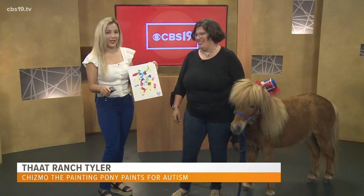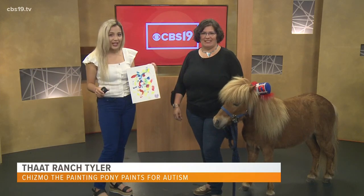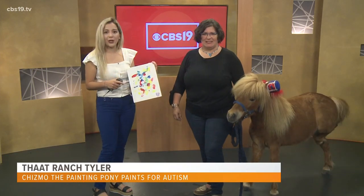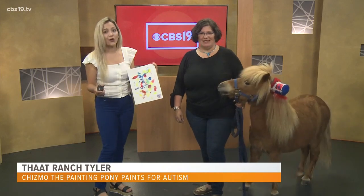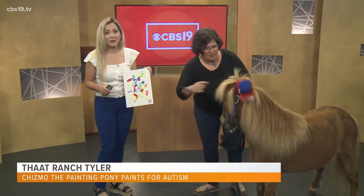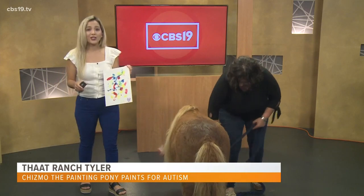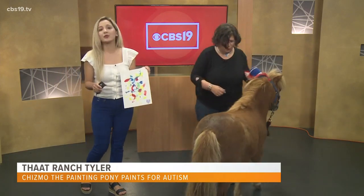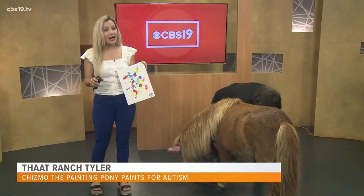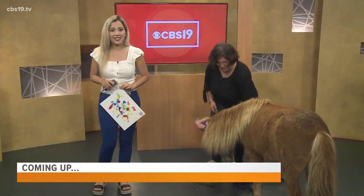We'll put the website on our Facebook page so people can contact you. We will pick one person who commented on our Facebook page to win this painting by Chismo the Painting Pony — we'll announce the winner later in our show. You still have a little bit of time to comment on our Facebook live feed. Coming up, we take another look at the weather with meteorologist Brittany Morales. Stay with us.